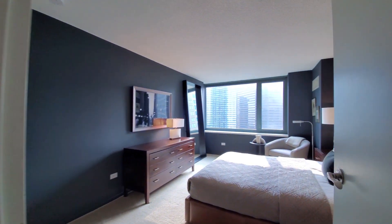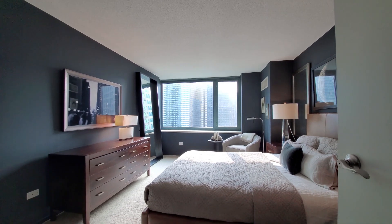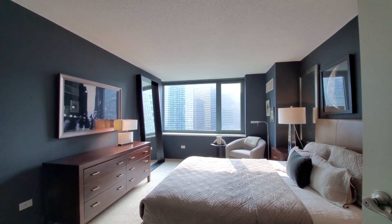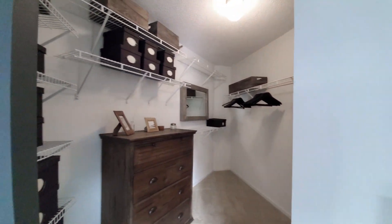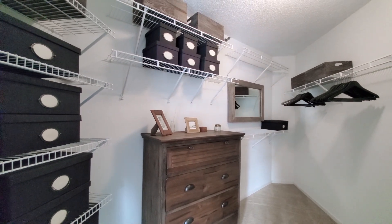The bedroom features a wide window again with that window ledge. There's plenty of space for really any size bedding and additional furniture, and space for a home office up against that window if you wanted. You also have a terrific walk-in closet with a lot of storage.